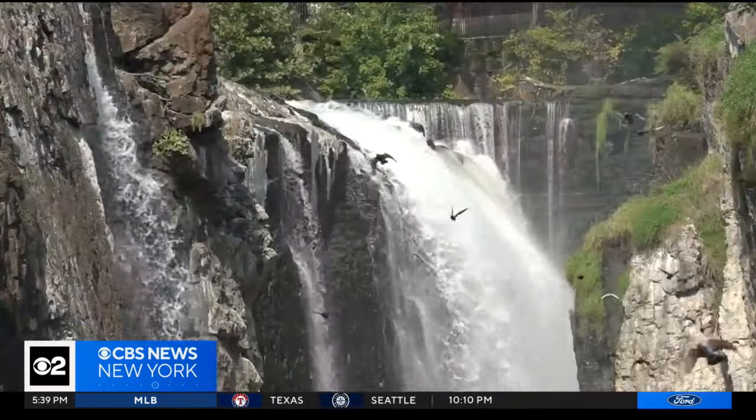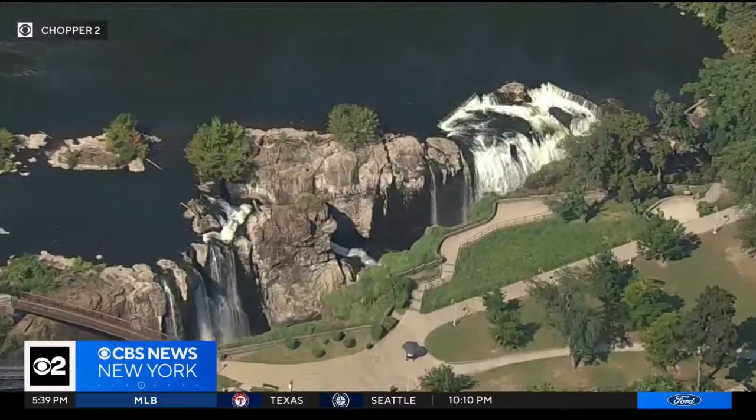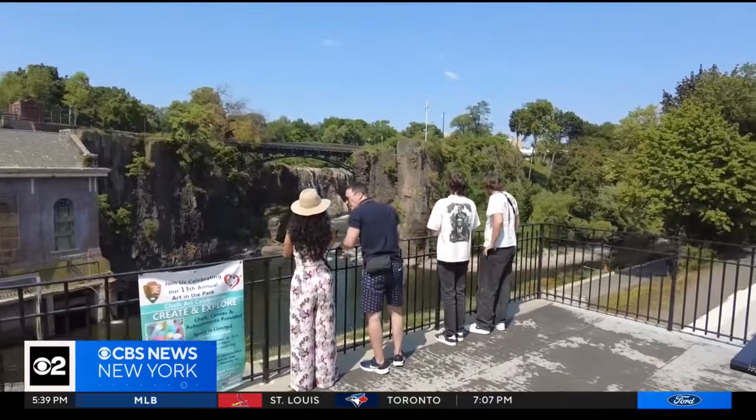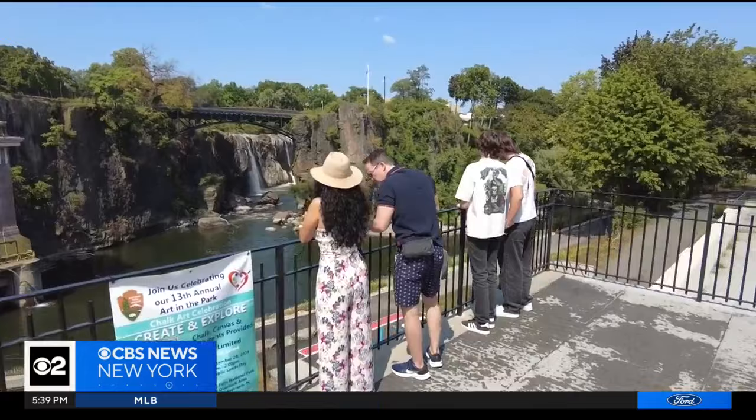The Paterson Great Falls National Park is a wonder that attracts 300,000 people every year. Mark Costa and his family are visiting from Portugal.